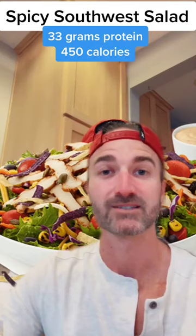For lunch, we have a spicy Southwest salad. And I don't know why, but apparently it comes with my head on it. This salad is protein packed — 33 grams of protein and only 450 calories. I've had this. It's insane.